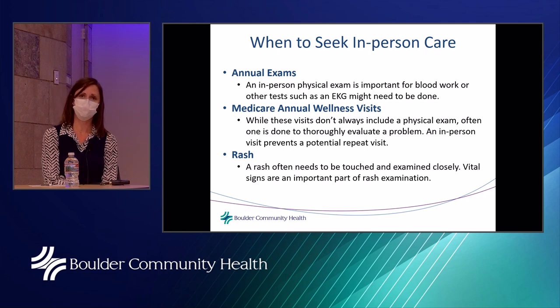Similarly, Medicare annual wellness visits for Medicare patients don't always include a physical exam, but one is often done to thoroughly evaluate a problem. If a problem is brought up, we can address it then with blood work, x-rays, or other imaging to prevent a repeat visit. Rashes are another example that often need to be seen in person — they need to be touched, examined closely, and vital signs are an important part of most rash examinations.